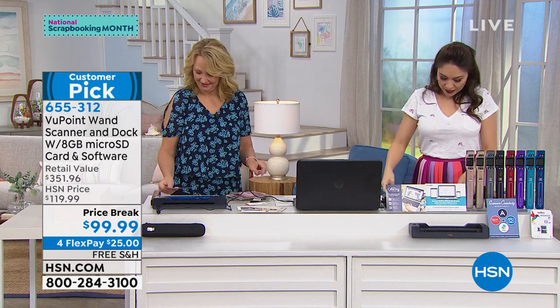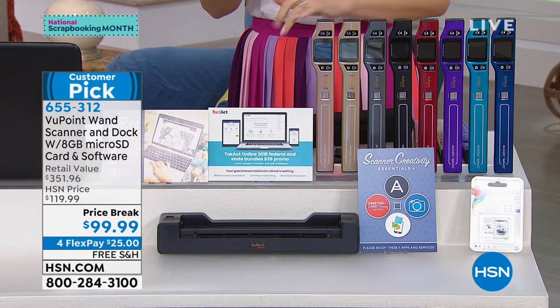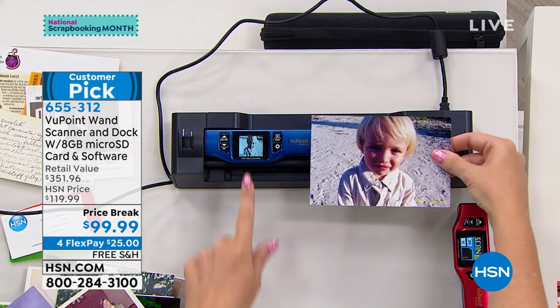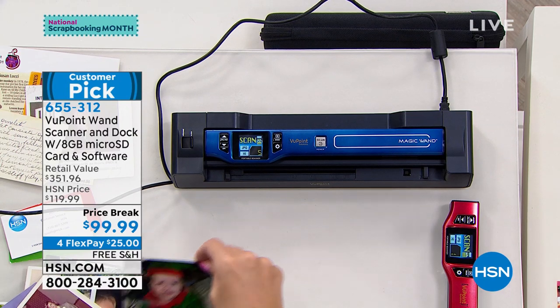What this is for you: it is your desktop scanner, it is your portable scanner. It is being able to take pictures, recipes, documents, newspaper clippings — anything you do, scan it and now you have it forever.